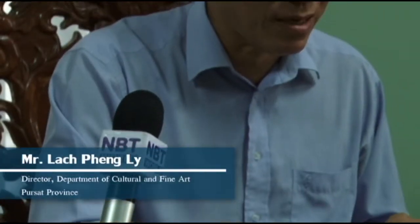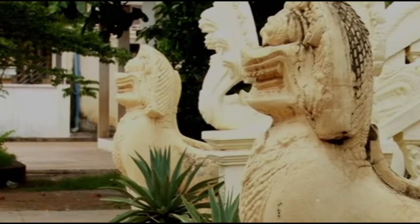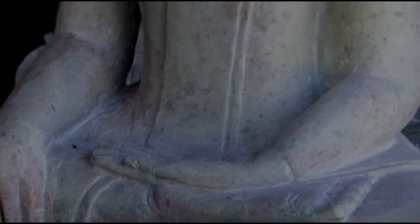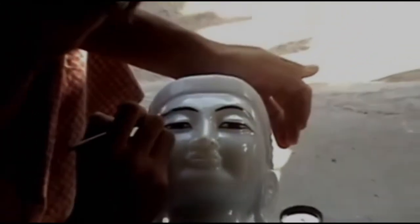Mr. Lakpeng Lee, the Director of Culture and Fine Arts of Poussat Province, explains that the government is working to help preserve such art and design heritage, which is fading away. The Ministry of Commerce is helping sculptors exhibit their artworks at various exhibitions and find markets both inside and outside the country. The Ministry of Culture and Fine Arts also helps maintain and preserve the style, which promotes the province as a tourist destination. A fine arts school is also to be developed to help train and preserve the cultural heritage of Poussat and to bring the younger generation in.